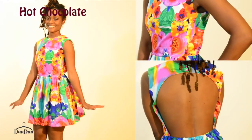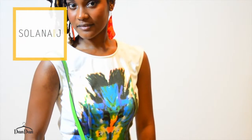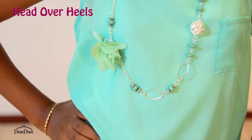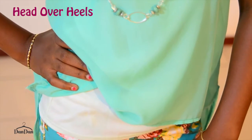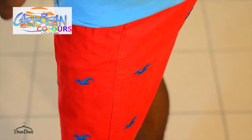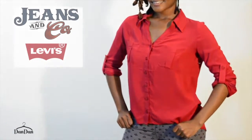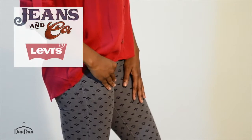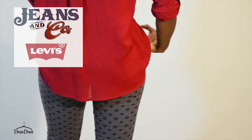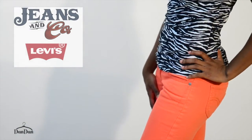Prints are everywhere these days. Floral prints are a great way to show that you have a fun and playful personality — very warm and inviting. Prints can be an unexpected surprise when worn on bottoms, especially denim. Prints are still around if you feel like bringing out the feline in you, or in this case, the zebra.